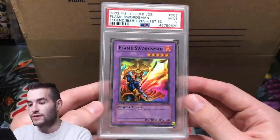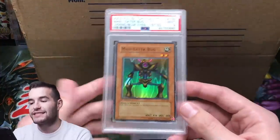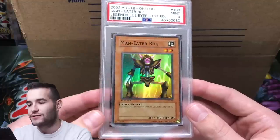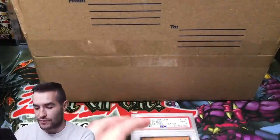Then we got one of the best supers in the set: Flamed Swordsman. I pulled this one as well. This one got a 9, so lots of 9s. My set is 9s and 10s only — 10s only is very expensive, so I'm sticking with 9s for now. Maybe we'll upgrade to 10s one day. Probably not. Maneater Bug — this one was also off-center. Our centering was really bad on that box.